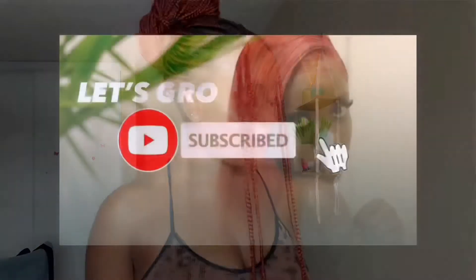Hey guys, I hope you're doing good. If you're new here, my name is Aisha, nice to meet you. As you can see from the title, in this video I'm going to share with you my hygiene routine — how I take care of myself, how I keep my body odorless, and how I keep my body clean.